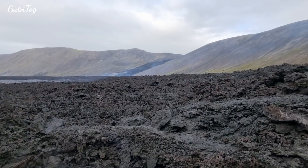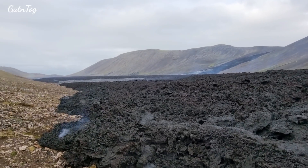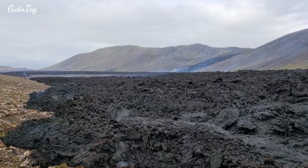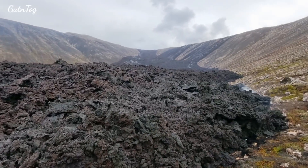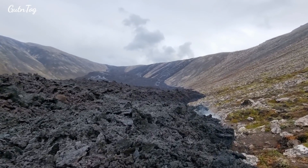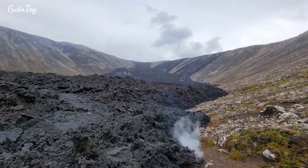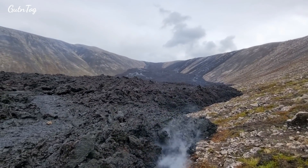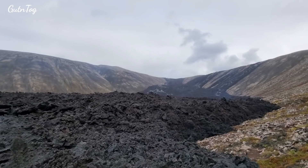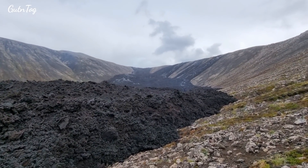The deeper you go into the valley to the north, the thicker the level gets. You can see this flow from Geldingadalur coming down — that is the line until where lava came — and it had been accumulating here in Nathai valley, in the northern part. We see the rise of lava level by a few meters.